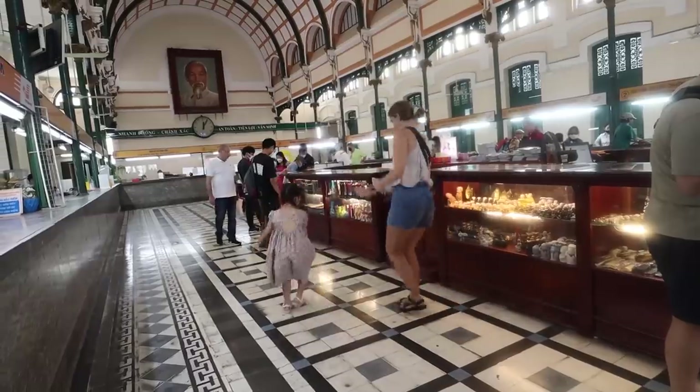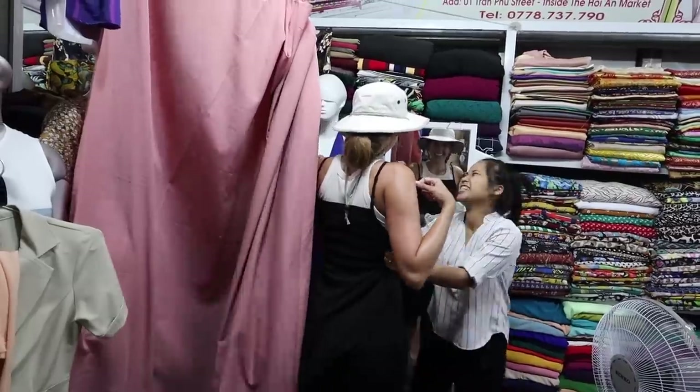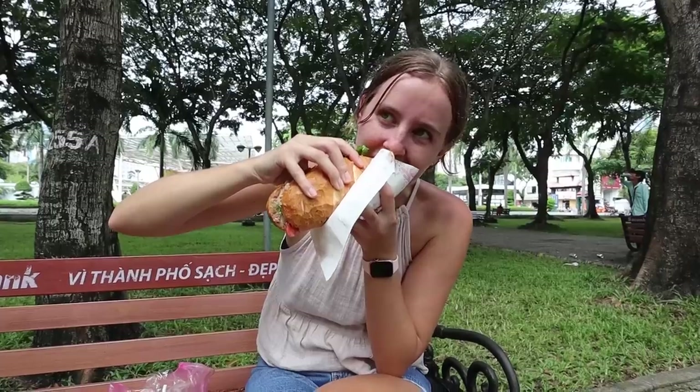We've officially been in Vietnam now for almost four weeks and have fallen in love with this country. Everyone in Vietnam is so nice. Be sure to check out the rest of our Vietnam series for all of our adventures in Ho Chi Minh, the Mekong River, and Hoi An. We're now going to put a whole month of learning about Vietnamese cuisine into this video.